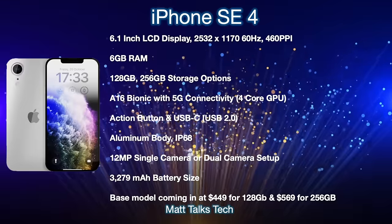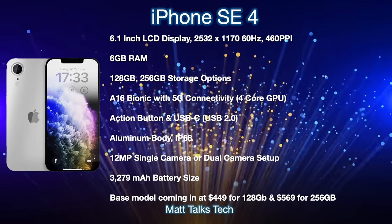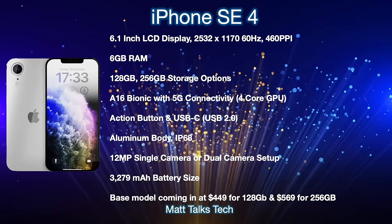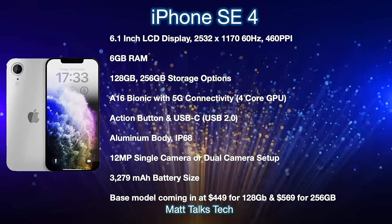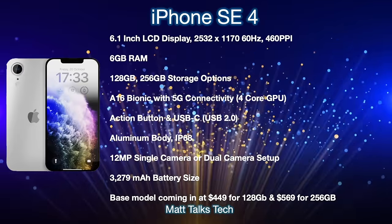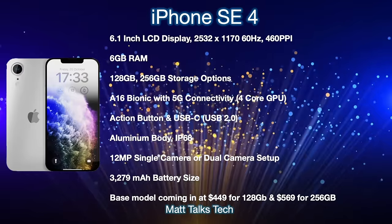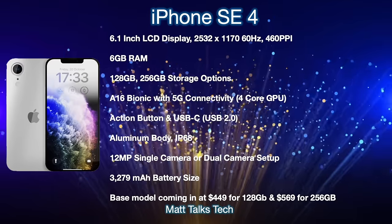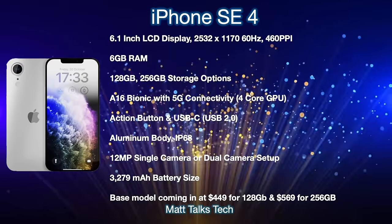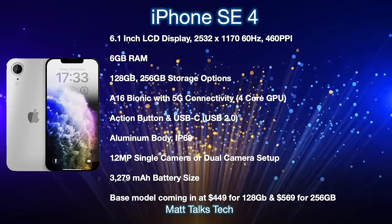For the iPhone SE 4 specs: it's a brand new design with a 6.1-inch LCD display, though an OLED rumor exists too. The resolution will be 2532 by 1170 at 60Hz — an SE model — giving 460 pixels per inch for a very clear screen. It will have 6GB of RAM and likely just two storage options: 128GB and 256GB. The chipset will most likely be the A16 Bionic, not an A17 Pro, as this is not a pro phone.